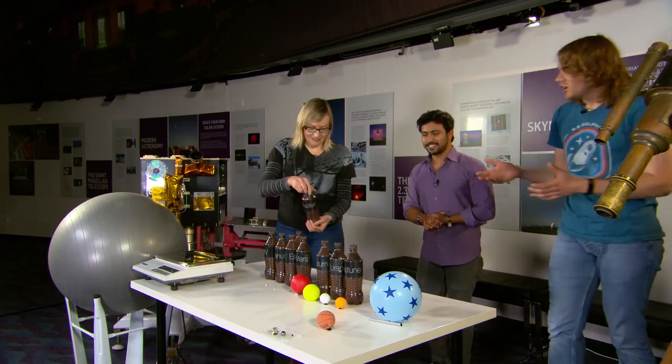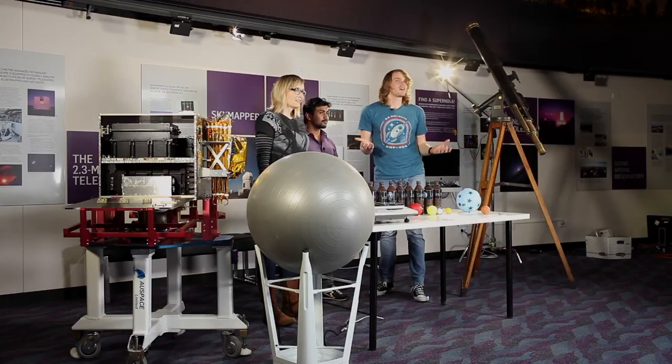So we've given you an idea today about just how gigantic the scales are in the solar system — how much things weigh and how far apart they are. Hopefully you learned a bit and know more than you did before we started.